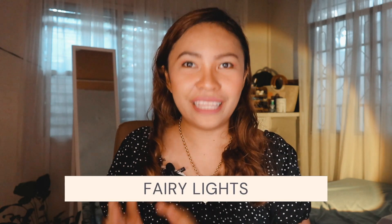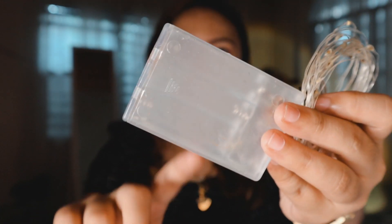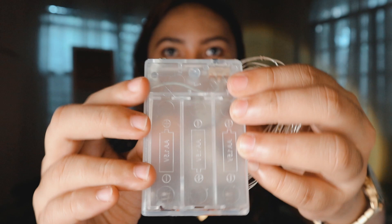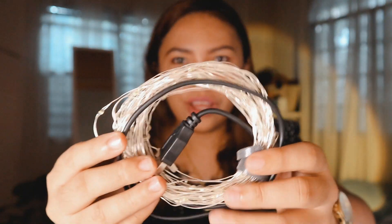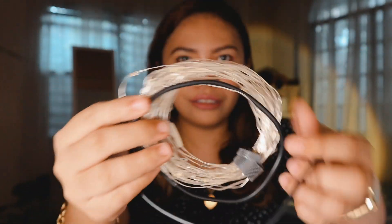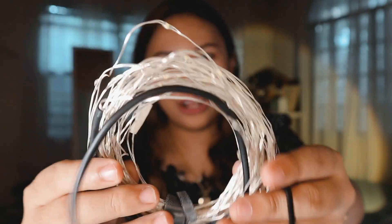Number two is fairy lights. This can definitely elevate the atmosphere of the room. I have two kinds. The first would be battery powered — this one is very portable, that's the advantage. But I'm not really a fan of using batteries. After that, I bought for myself the USB powered one. If you have seen my previous vlogs, this is the thing that lit up my background.